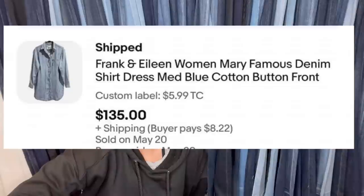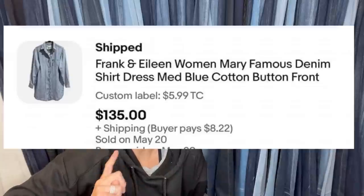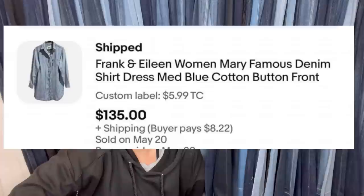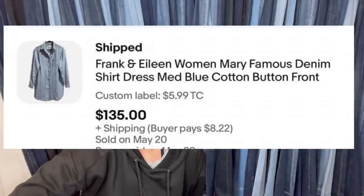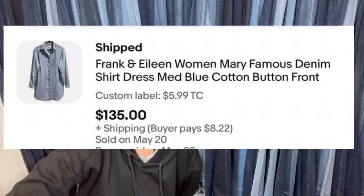Paid $5.99 at a local thrift store, found it in the men's long sleeve shirt section — but it's actually a women's shirt dress. Listed it for $175 and took an offer of $135 plus shipping. Probably could have held out for more but was okay with the offer; it was only listed one or two days. It is a Frank & Eileen women's Mary famous denim shirt dress — $135, that is fantastic.